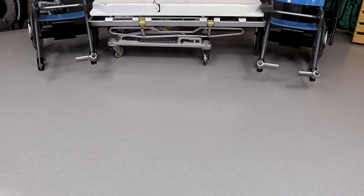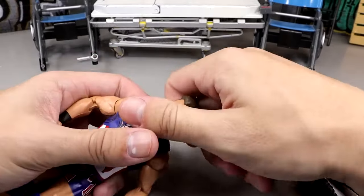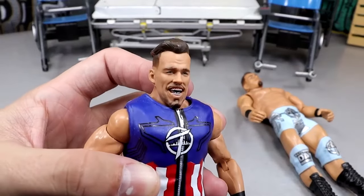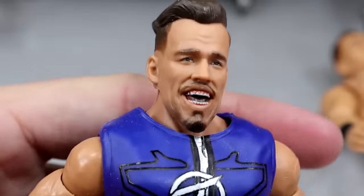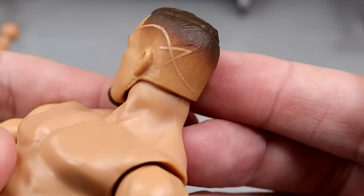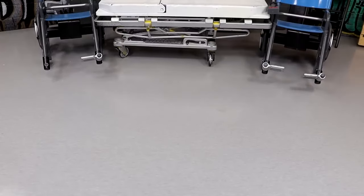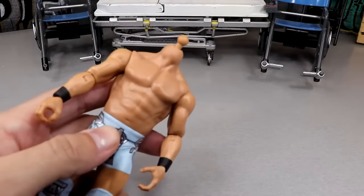Starting with standard head swaps — things that are interchangeable. Let's get rid of this head on Austin Theory. Look at this, he looks like he's in pain — this is just dreadful. Swapping in this new one — look at that handsome fella, they even got that lineup in there. We're going to put this on here. I've been looking for that Austin Theory basic for a month — actually about three weeks.